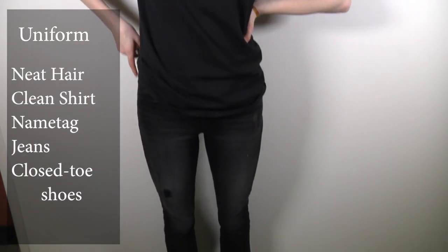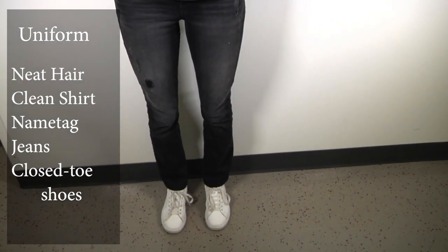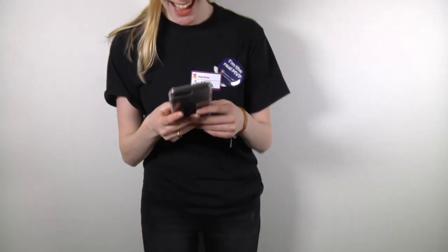Much better. Sneakers, jeans, and neat hair. Oh, but make sure you put your phone away at the register.